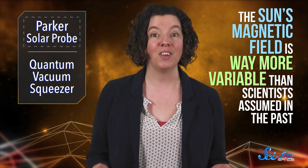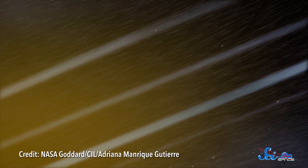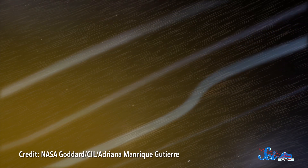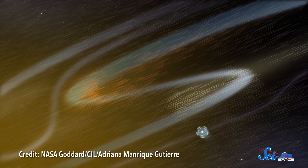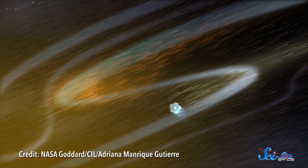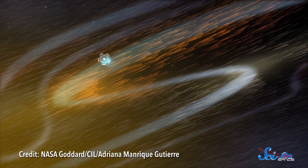Speaking of which, Parker also showed that the Sun's magnetic field is way more variable than scientists assumed in the past. As it flew past the Sun, Parker repeatedly measured nearly complete 180s in the field's direction. So instead of pointing away from the Sun like usual, the magnetic field would point almost directly back towards it, for seconds or minutes at a time. Scientists can't detect this from Earth, but this new information may offer clues about the processes that get the solar wind flowing in the first place.